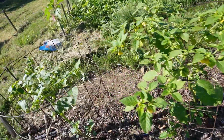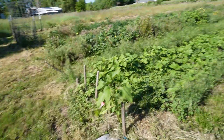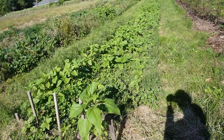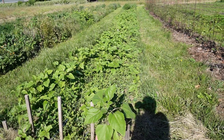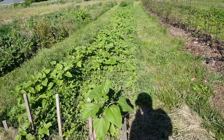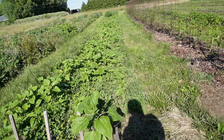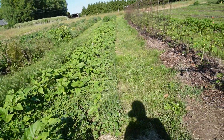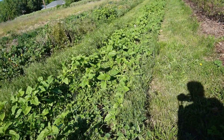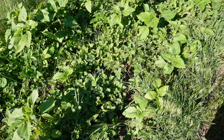I believe I have two different varieties of tomatillos in here this year. This is the glorious sunflower row that is going to be amazing in a month — it's always surprising how quickly these grow up. This is a mix of different colors of sunflowers, some volunteer from the previous year and some that I actually planted. There are also a lot of weeds in here that I'm not going to bother with.